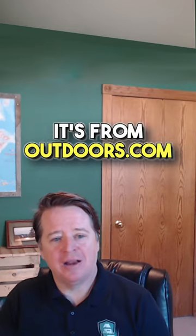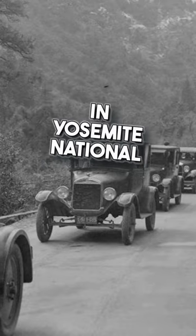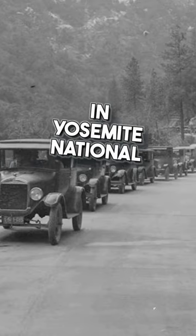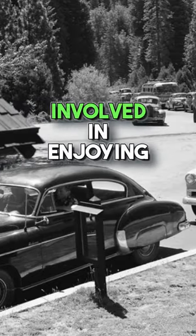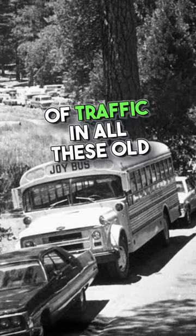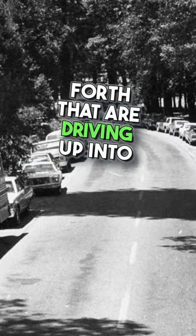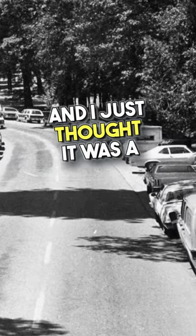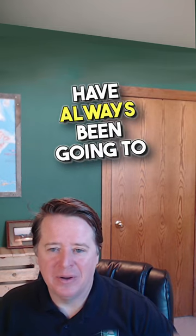It's from outdoors.com — a photo from the early 1900s in Yosemite National Park. As you know, Yosemite was the hot button destination that really got people involved in enjoying the outdoors. It's a photo of a long line of traffic — all these old Model A's and Model T's — driving up into Yosemite National Park. I just thought it was a great example of the crowds that have always been going to this national park.